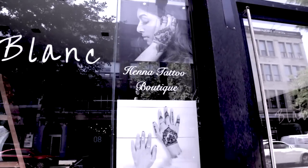Good morning guys, I'm back at Shiny's henna studio here at 3652 St. Lawrence Street. Let's go inside and see the new reveal.